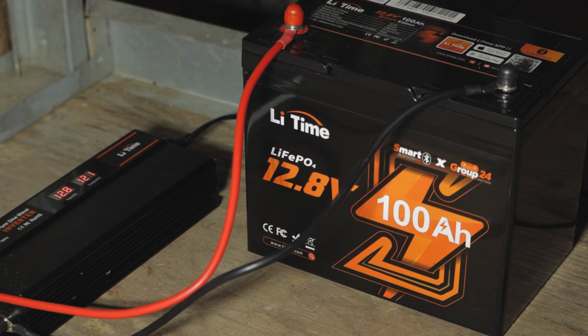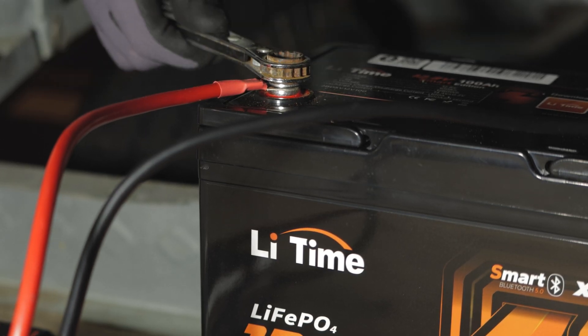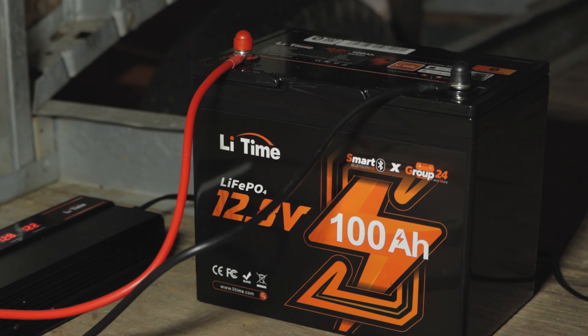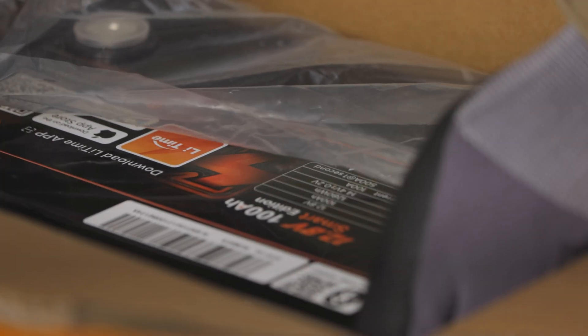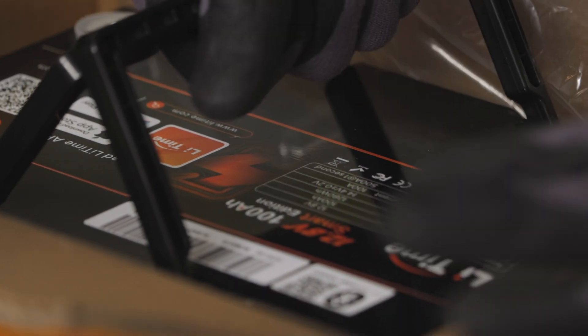I've seen similar batteries priced at over a thousand dollars. It's hard to beat the price, and the quality is really high as well. All around, highly recommended for battery storage, RVs, campers, vehicles, or off-grid solar generator systems. Don't forget you can use the link in the description to get a deal on this battery, plus help support my channel at the same time. And if you do get the battery, let me know what you think about the new Bluetooth features.